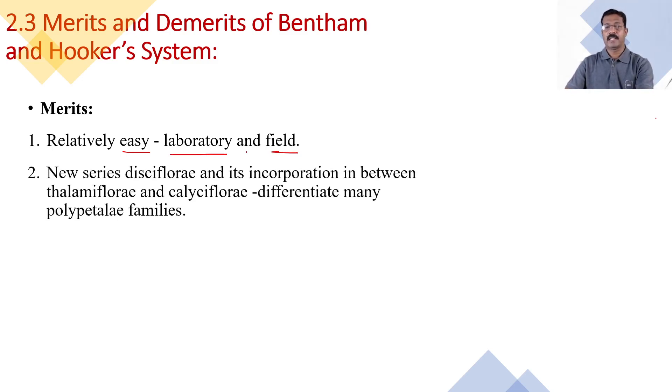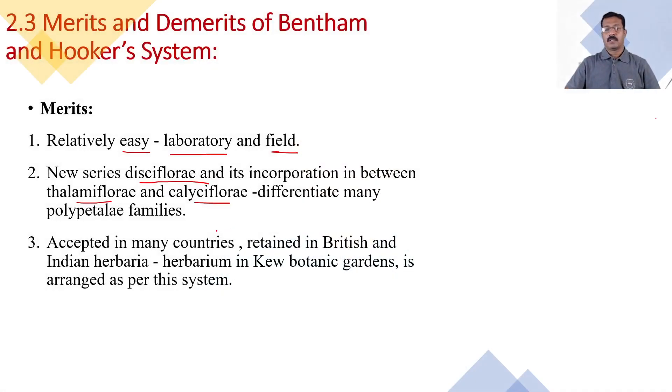The entire series Disciflorae and its incorporation in between Thalamiflorae and Calyciflorae is useful to differentiate many polypetalous families. The position of the Disciflorae series in between the Thalamiflorae series and the Calyciflorae series is very useful, and that is why it is counted as a merit.